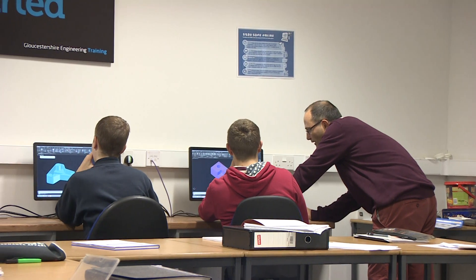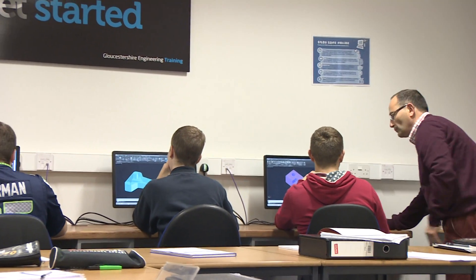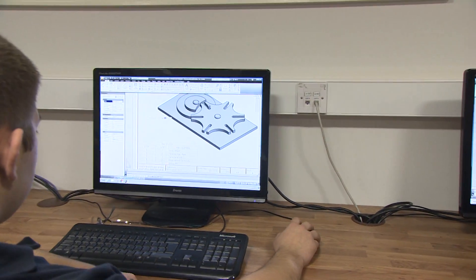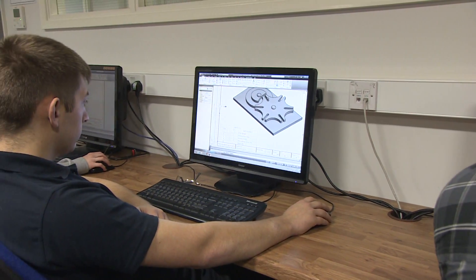The course combines on-the-job experience with academic studies. The thing about design is it's a big aspect of engineering itself, because without the drawings they obviously have a component to make.